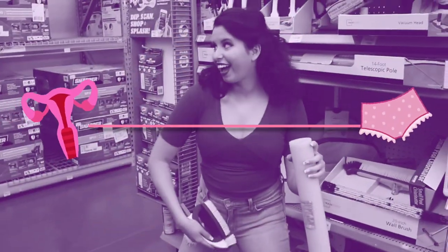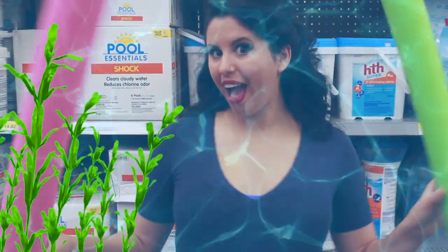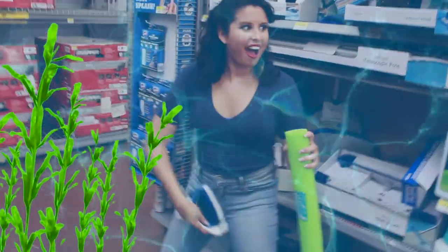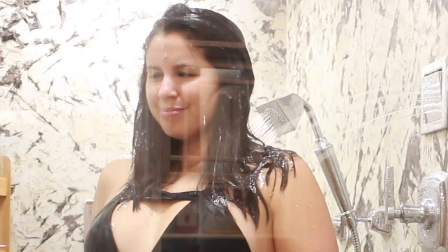Sometimes when you get out of the pool this summer, you may smell your vag and it smells funky AF. That's because the chlorine in swimming pools affects your pH balance in your vagina, thus killing all of your healthy bacteria that help to fight infections. So make sure you take a shower quickly after you get out of the pool to avoid any odor and to start growing that healthy bacteria again.